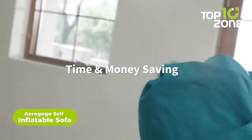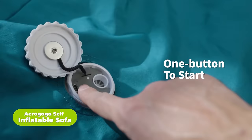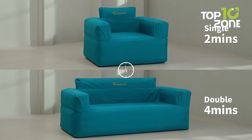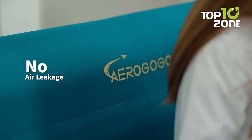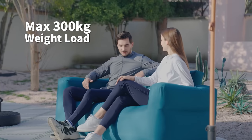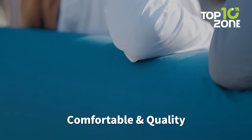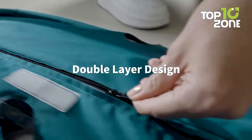Step into comfort with the Iragogo self-inflatable sofa, your go-to for instant relaxation. Boasting a one-click quick inflation feature, this sofa transforms into a plush haven in just minutes. Its double-layer design ensures durability and leak-proof reliability, supporting up to 300 kilograms. Wrapped in high-quality polyester fabric, it offers a smooth weave and a pleasing blue-tone effect, enhancing both comfort and abrasion resistance.